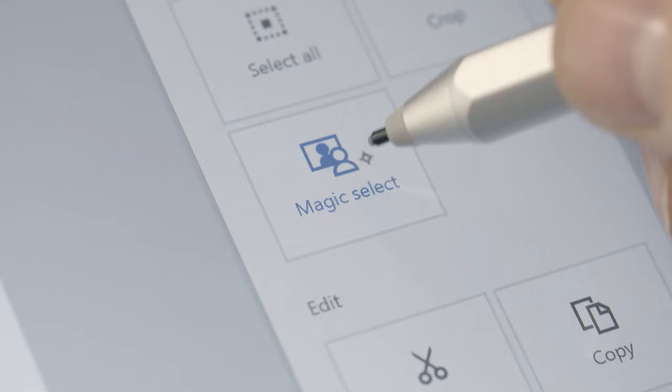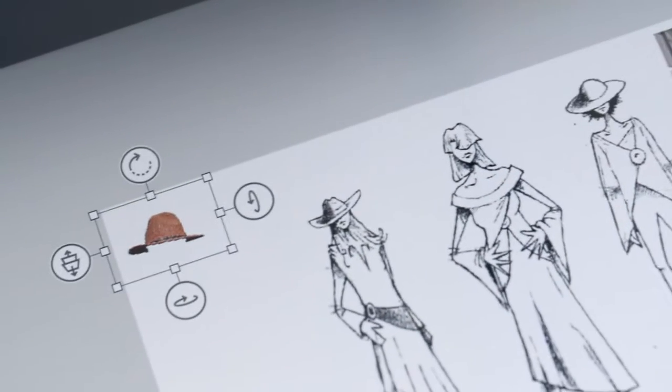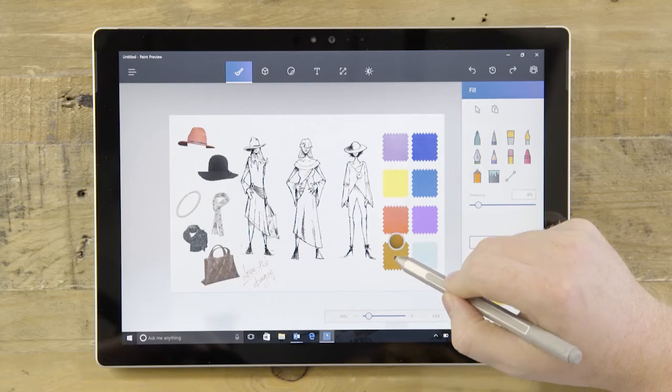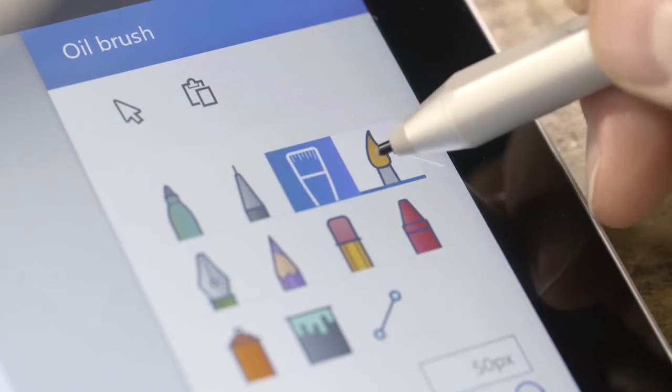The time-consuming process of removing backgrounds can now be done in one magical click. Our range of new realistic pens and brushes, each with enhanced artistic controls, feel natural and fun to use, and are designed to expand your artistic abilities.